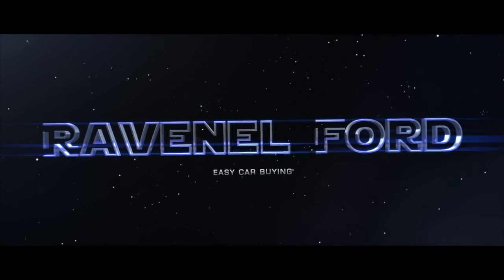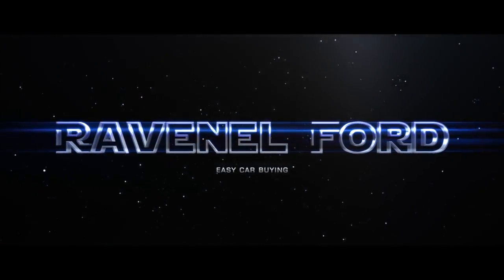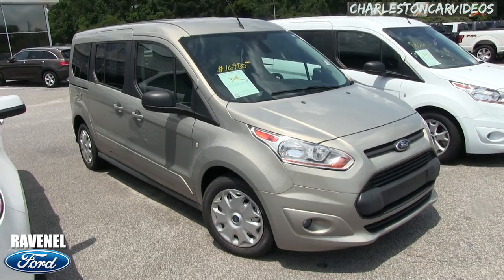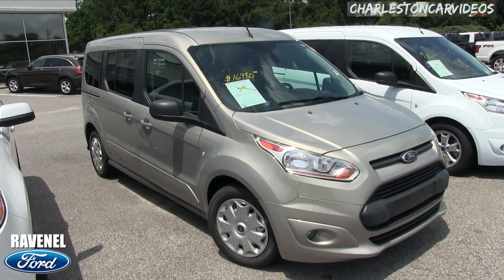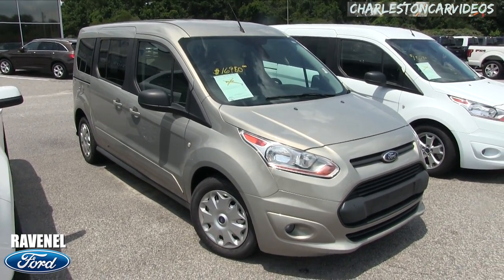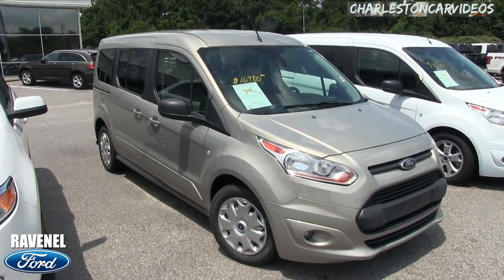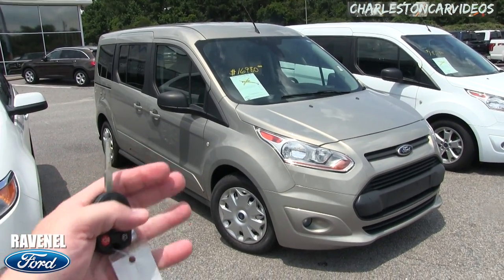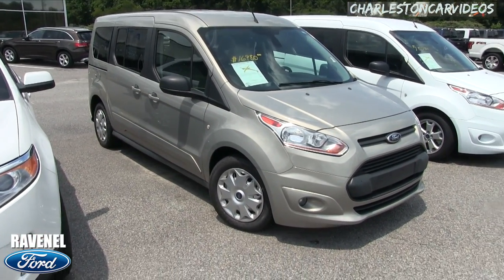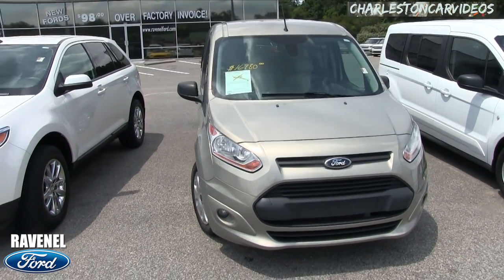Welcome to Ravenel Ford — car buying made easy. Today we're going to be looking at the 2014 Ford Transit Connect Wagon XLT. This is a different kind of vehicle; we have two of them out here today. We're filming this gold one, and I'll do my famous condition report and walk-around review on this pre-owned Ford Transit Connect.